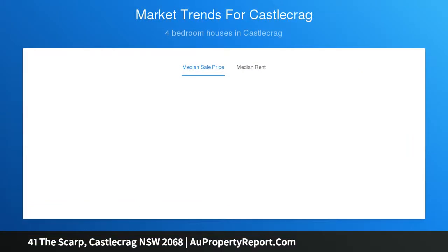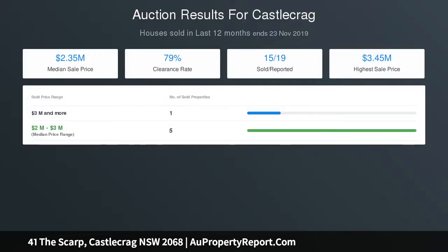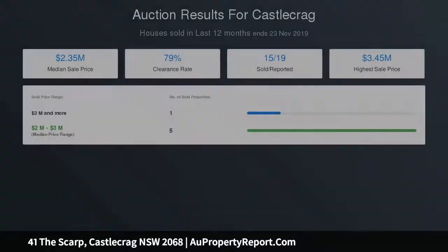Heightened by the versatility of a self-contained in-law or teen wing, private mooring and shared boat shed, its exclusive lifestyle address is only moments to boutique village shops, restaurants and secluded beaches. A marvelous family home with easy access to quality schools and bus routes up Edinburgh Road.